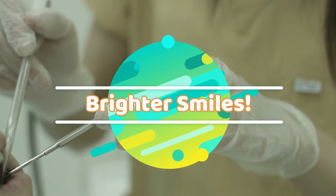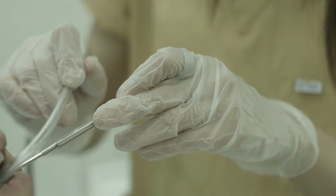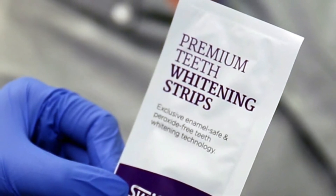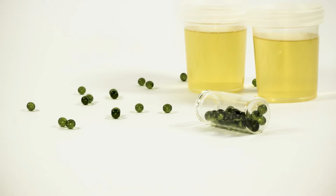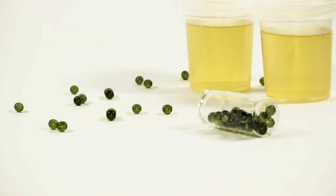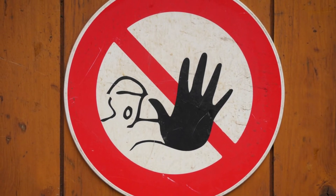Pee as teeth whitener — this might be a great alternative to an expensive visit to the dentist, or if you want to go the natural route, then applying Crest Strips. The ammonia in urine might be good for lifting away those coffee stains. Seriously though, please do not try it at home.